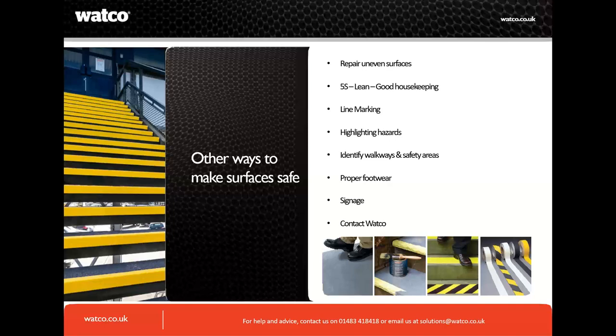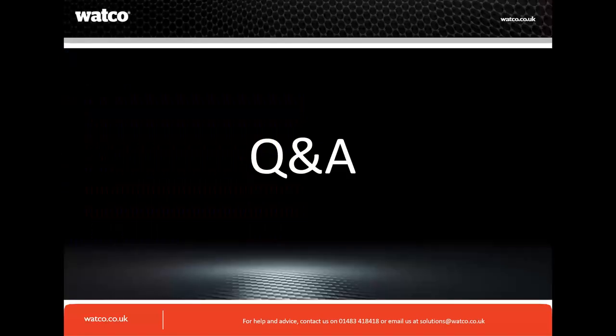Ultimately, contact Watco. We have solutions for everything you come across. We recently launched an app about three to four weeks ago where you can do video calls with us. Download the app and do a video call directly to someone with experience — the team has 20-plus years' experience. We can talk you through your issue from start to finish via video call, live chat, or phone.